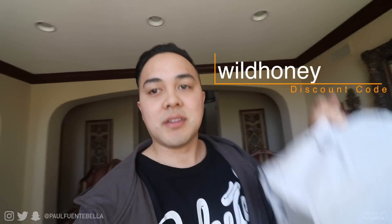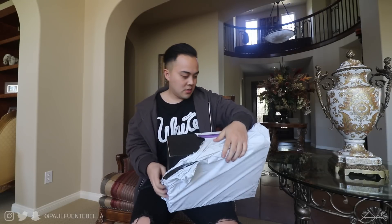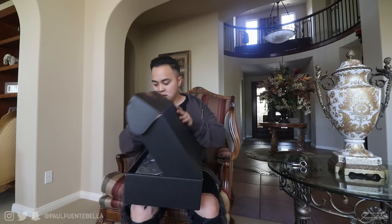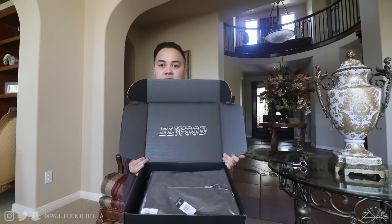I'm gonna put a coupon code right here, so check them out — they have good stuff. Let's see what they sent me. I love doing unboxings, seriously, like Christmas morning. Wow, this is really nice presentation. Shout out to Elwood one time.